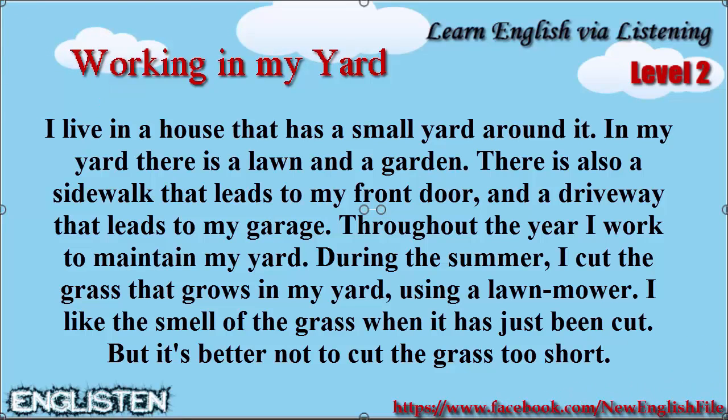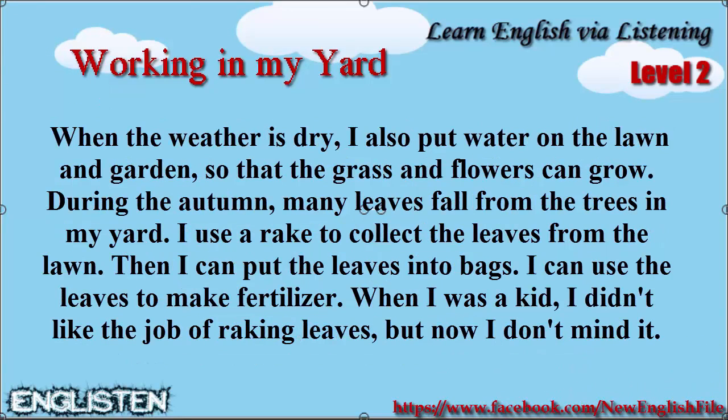But it's better not to cut the grass too short. When the weather is dry I also put water on the lawn and garden so that the grass and flowers can grow.